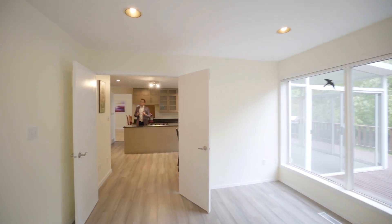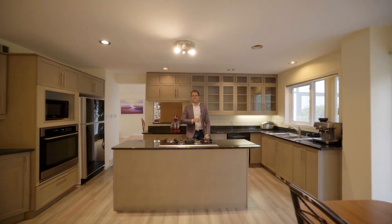But we're not done yet. We have three more bedrooms upstairs to see, and a fully-finished basement, so let's go have a look.